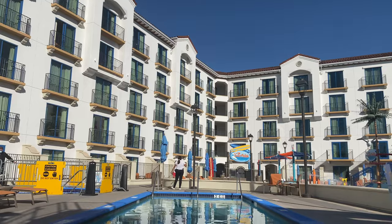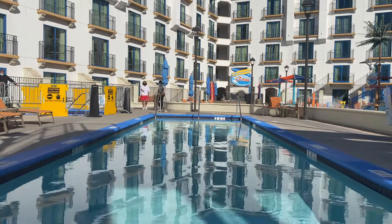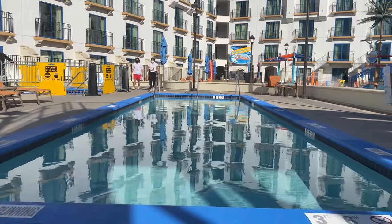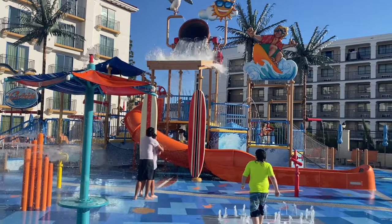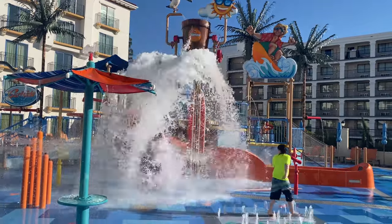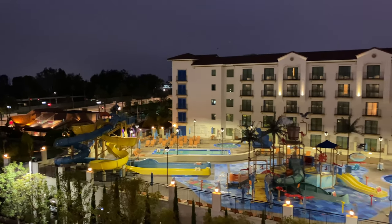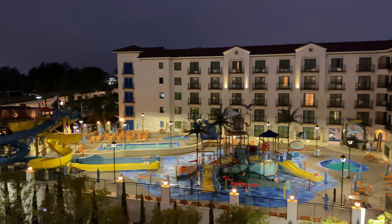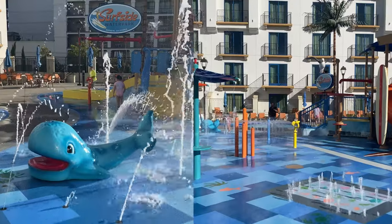The hot tub was undergoing some work while I was there, and the pool here is quite small and quickly became overrun with kids. For this reason I wouldn't necessarily recommend this hotel if you're traveling solely with a group of adults or as a couple, unless you don't plan on spending any time in the pool. But I will say it's an epic place to splash around if you're a kid.